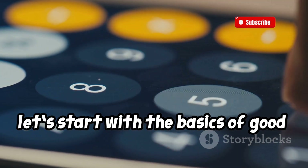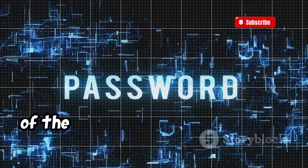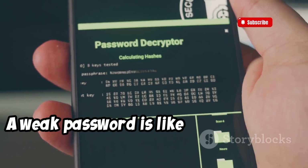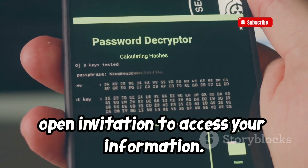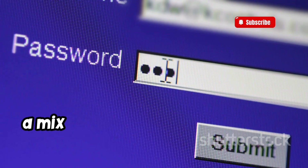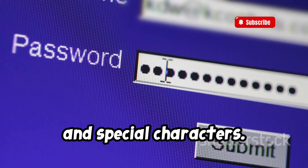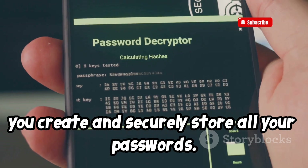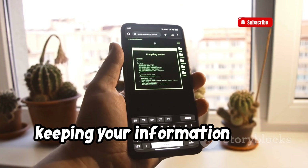Let's start with the basics of good phone security: your password. Using a strong and unique password is one of the easiest and most effective ways to keep hackers away. A weak password is like giving hackers an open invitation to access your information. We're talking about a password that's at least 12 characters long and includes a mix of uppercase and lowercase letters, numbers, and special characters. There are also password managers that can help you create and securely store all your passwords. Having a strong password is key to keeping your information safe.